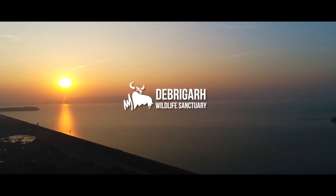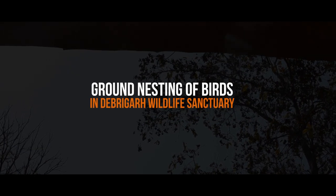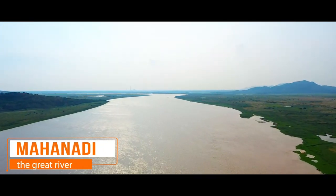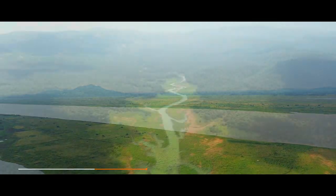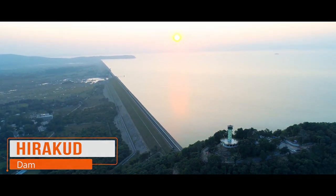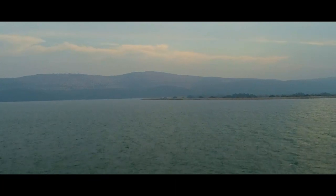Debrigate Sanctuary. Mahanadi, the great river, covers a stretch of around 900 kilometers and is the lifeline of Odisha. The river bears the longest dam in the world, the Hirakud Dam, but this is not the only popularity earned by this structure.